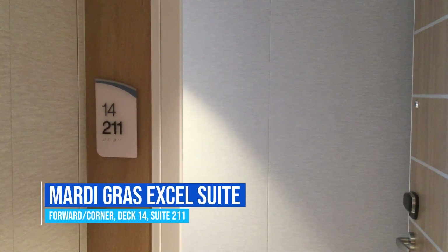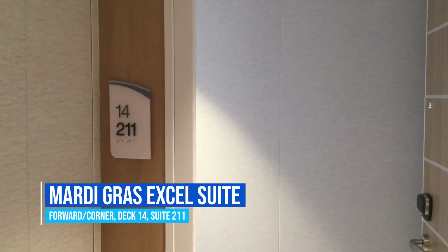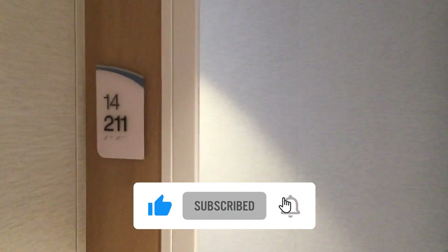Here we are on board the Carnival Mardi Gras. I am Melissa Maintz, your managing editor of Cruise Hive, here to give you an exclusive tour of the Excel Forward Suite.